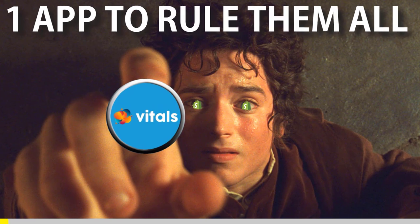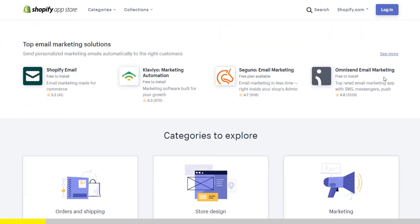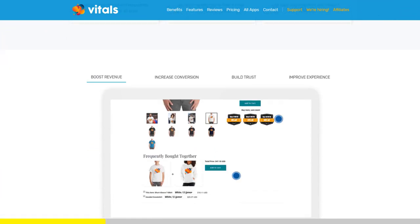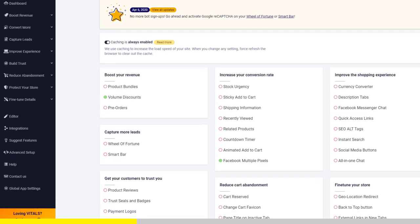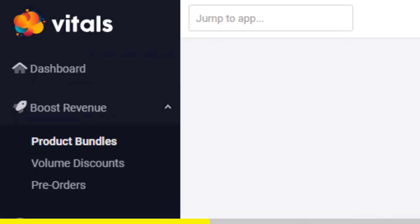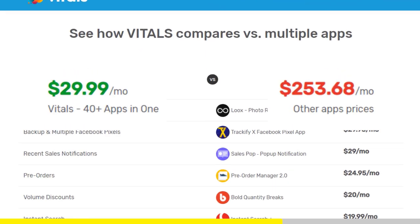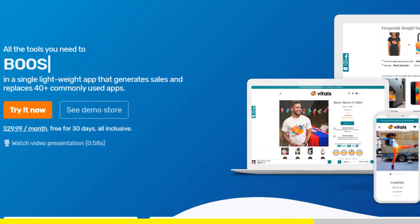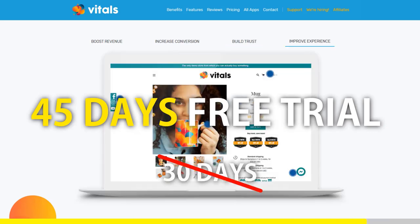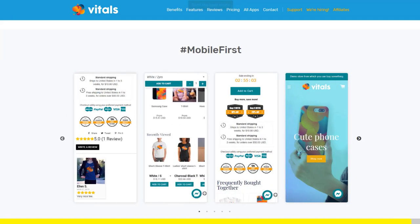One app to rule them all. If you started Shopify dropshipping and you already set up your store, there is one app you absolutely need. This app is called Vitals. It's an all-in-one Shopify app that combines more than 40 commonly used apps: product bundles, volume discounts, sticky add-to-cart, currency converter, product reviews, and the list goes on. Vitals is always the first app I install every time I create a new store, and it makes me save a ton of money. If you register to Vitals with our link, you will get 45 days free trial instead of 30 days. Click the link in the description to try Vitals for free. It will be the best app you've ever installed on your store.